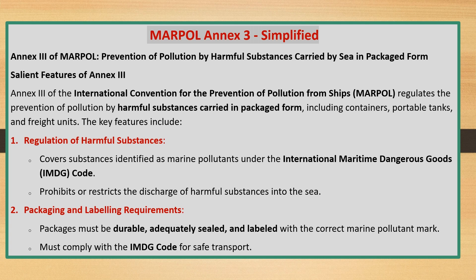Key features include Regulation of Harmful Substances: covers substances identified as marine pollutants under the International Maritime Dangerous Goods (IMDG) Code, and prohibits or restricts the discharge of harmful substances into the sea.